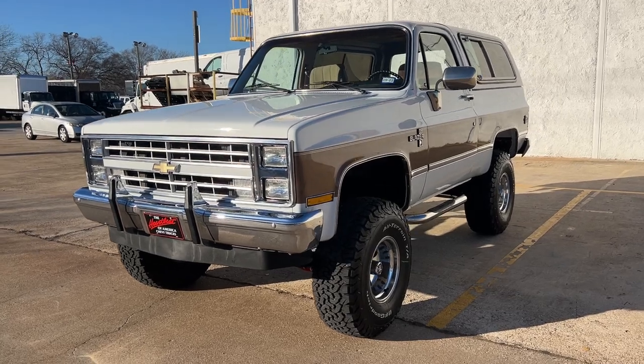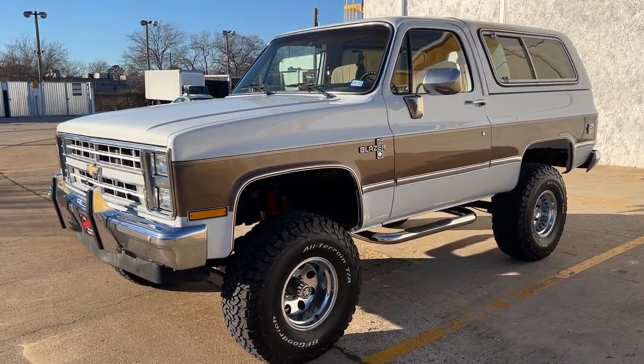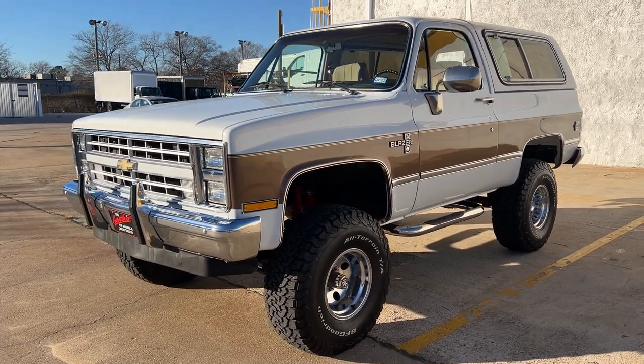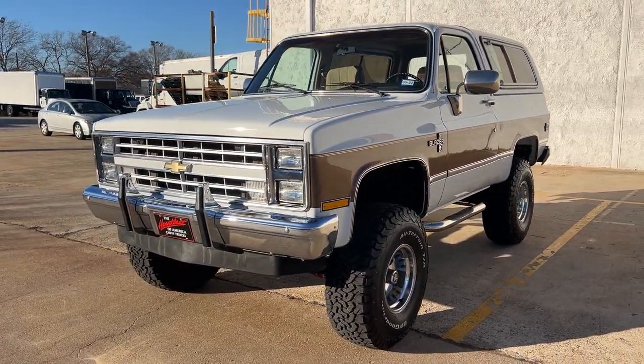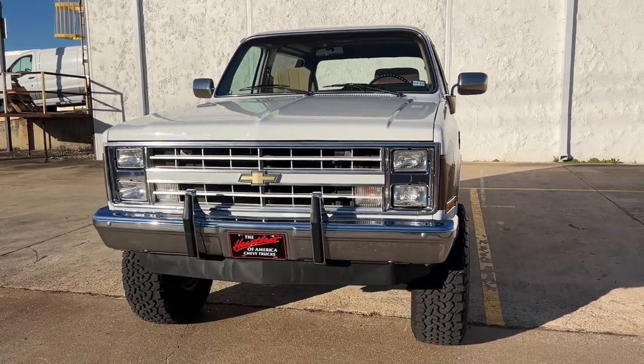Complete new paint job all the way around, including the top. We did remove the top and the doors for repaint during the repaint process — we have pictures of that. Came out beautiful.